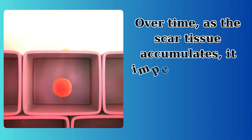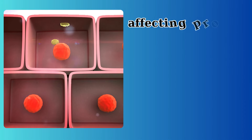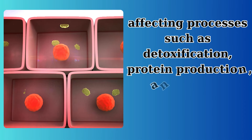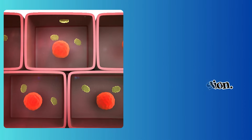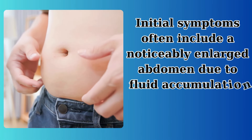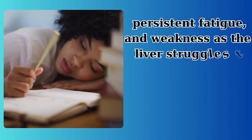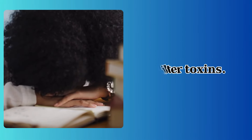Over time, as the scar tissue accumulates, it impedes the liver's ability to function, affecting processes such as detoxification, protein production, and digestion. Initial symptoms often include a noticeably enlarged abdomen due to fluid accumulation, persistent fatigue, and weakness as the liver struggles to filter toxins.